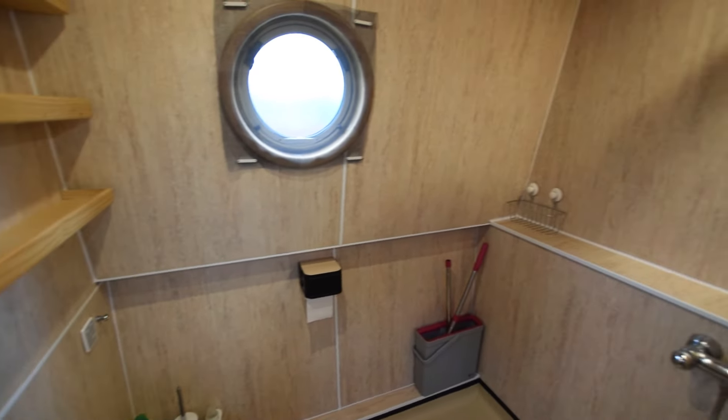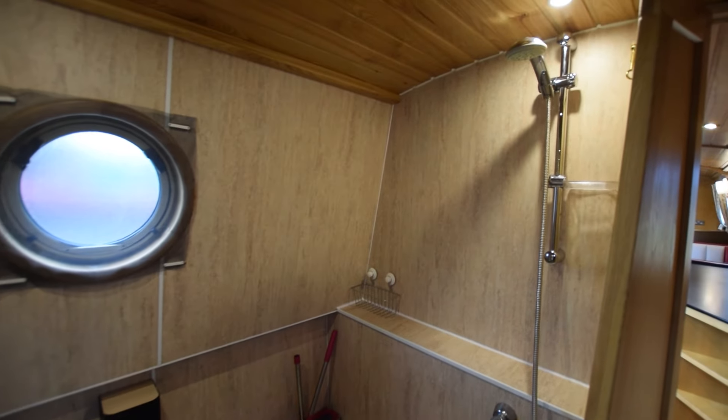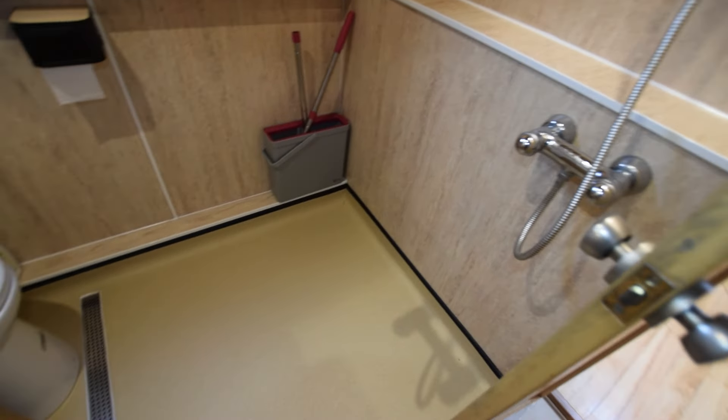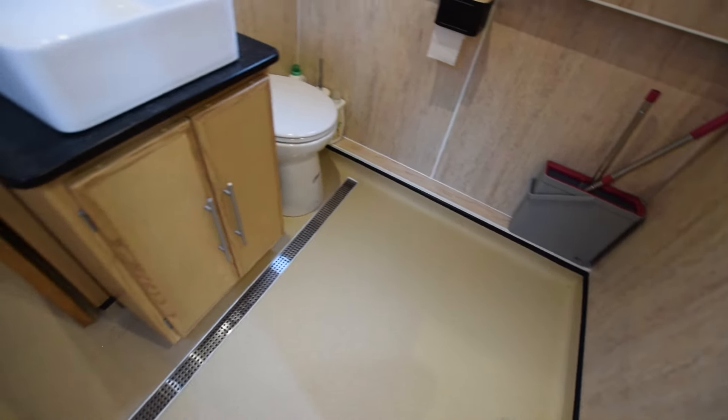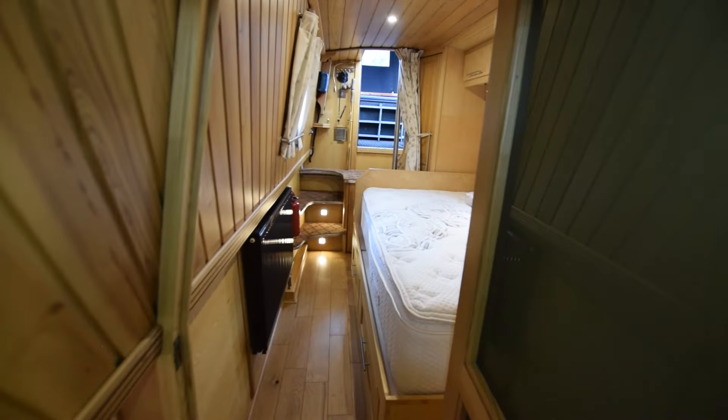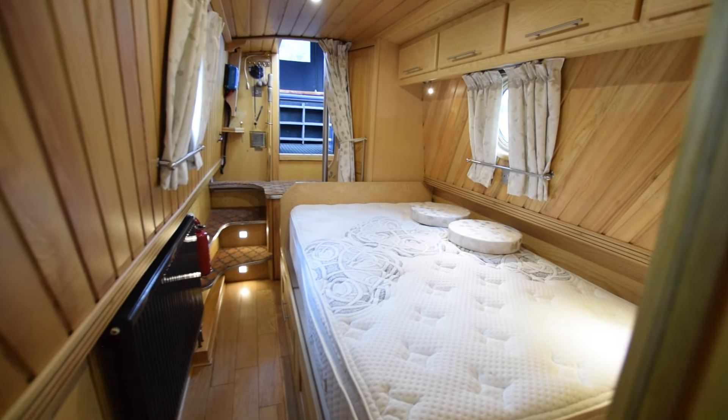All the windows on the boat are double-glazed. There's the shower, and there's a drain across the bathroom where the water goes down and is pumped out. The windows are also very easily removed — double-glazed and very easily pull out — in case you want a bit of air through the boat.